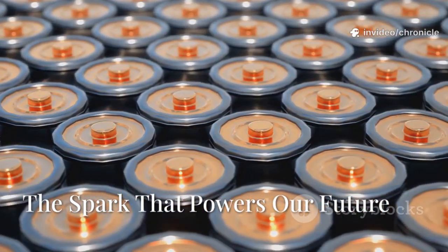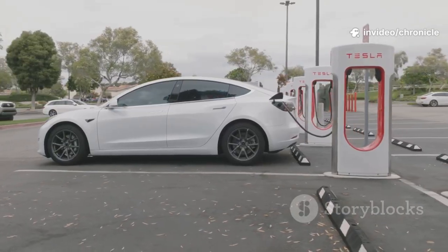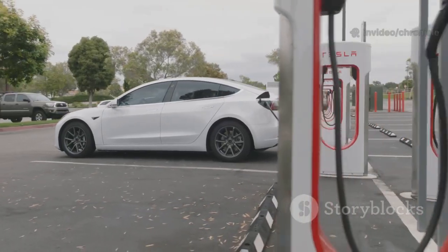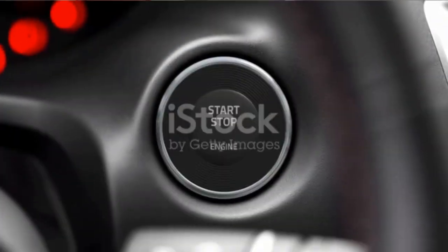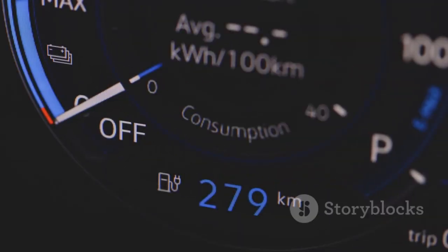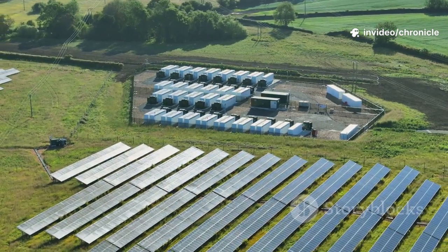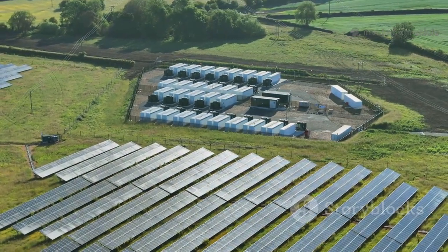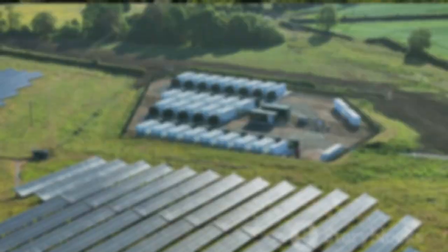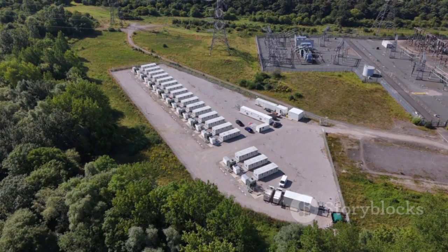Let's talk about what's powering our world forward: batteries. For years they've quietly run our phones and laptops, but now they're at the heart of the electric vehicle revolution. Without a good battery, an EV is just a sculpture. The battery stores the energy, delivers the power, and determines how far and fast you can go. But for a true clean energy shift, we need to store solar and wind power for when the sun isn't shining and the wind isn't blowing. That's where big, powerful batteries come in — the missing link for a sustainable future.